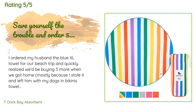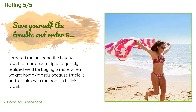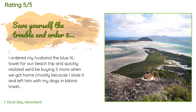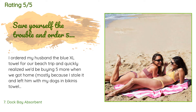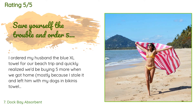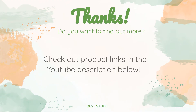A customer said: I ordered my husband the blue XL towel for our beach trip and quickly realized we'd be buying five more when we got home — mostly because I stole it and left him with my dogs-and-bikinis towel. This towel was so lightweight it traveled so easily. It also absorbed water so quickly it was dry enough to throw into the beach bag before we even started packing up. It also repelled sand, which is so important because we have a puppy that likes to walk all over the beach towels. Thanks for watching — all the product links will be in the description below.